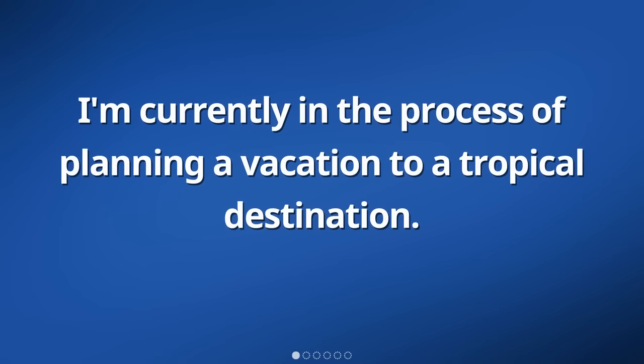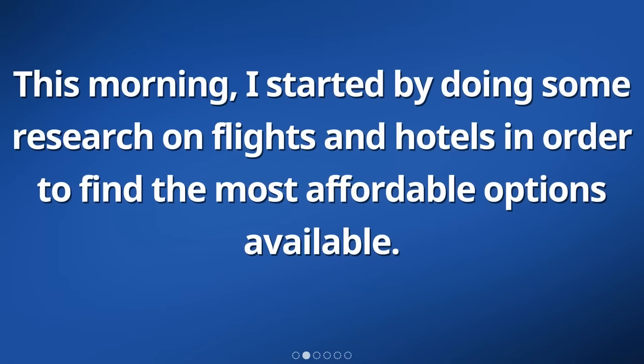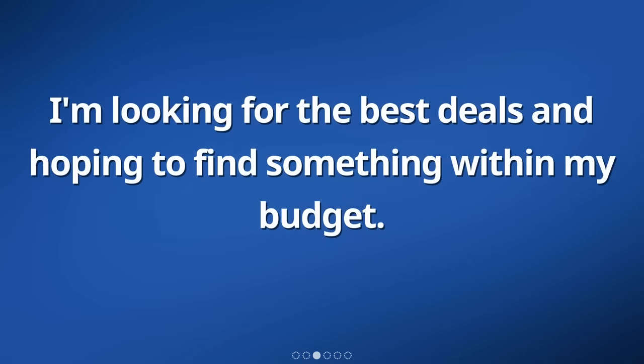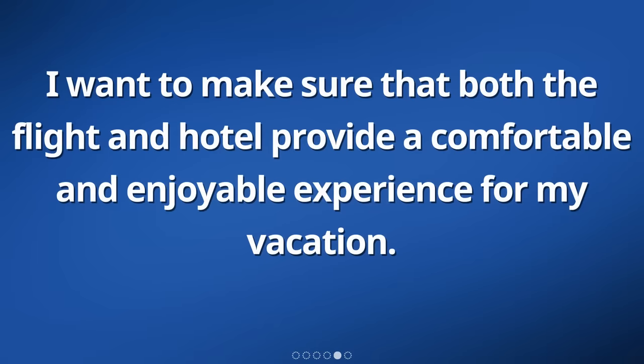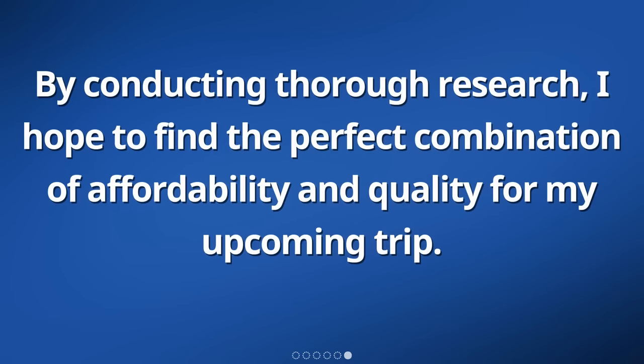I'm currently in the process of planning a vacation to a tropical destination. This morning, I started by doing some research on flights and hotels in order to find the most affordable options available. I'm looking for the best deals and hoping to find something within my budget. It's important for me to compare prices and read reviews from other travelers to ensure I make the right choices. By conducting thorough research, I hope to find the perfect combination of affordability and quality for my upcoming trip.